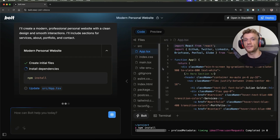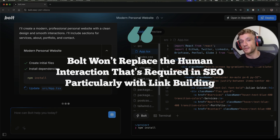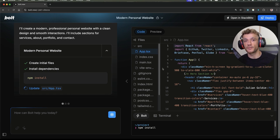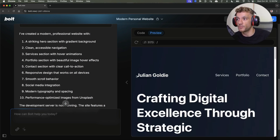There is one thing I can't see Bolt.new replacing just yet: the human interaction required in SEO — particularly link building. It's not going to be able to speak to humans directly and convince them to build links or handle payments. As far as I can tell, it just drafted a really quick website. If you ever have to start a new project, this is probably the way I'd recommend it.